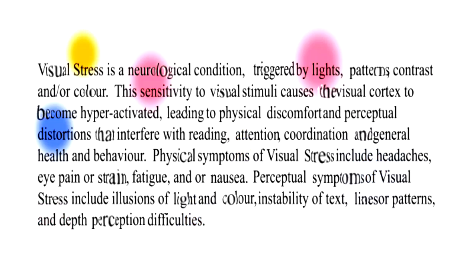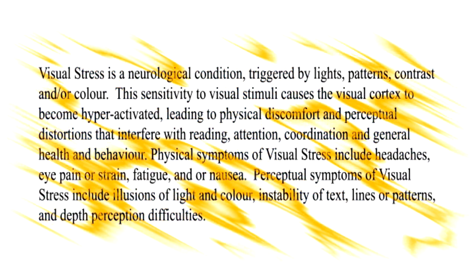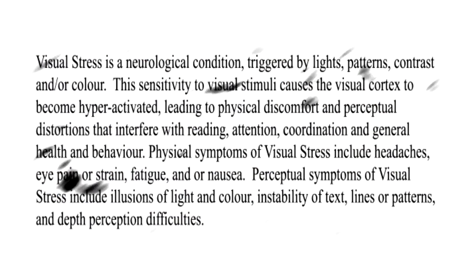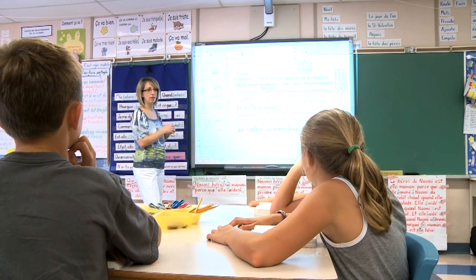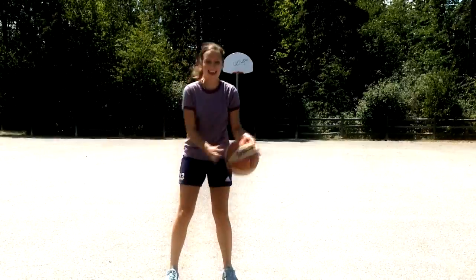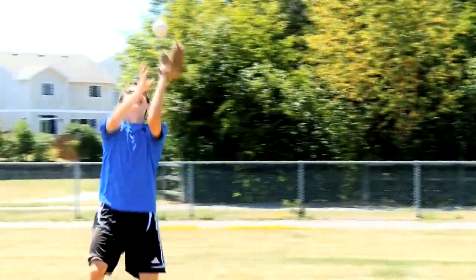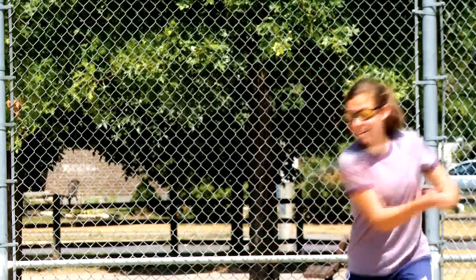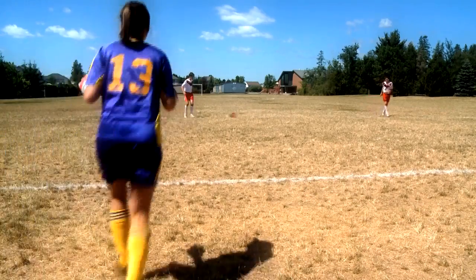Also common are illusions of light and colour, where flashes or ribbons of colour and lights appear on the page and throughout the field of view. Sensitivity to light is often reported — any reflection or glare is exaggerated and appears brilliant and difficult to look at. And finally are depth perception difficulties: individuals may be clumsy, poor at ball sports or have difficulty with balance. Together, all of these distortions can also lead to motion sensitivity.